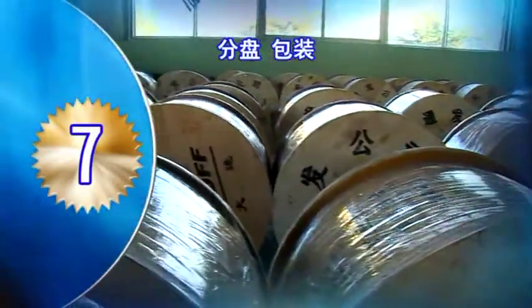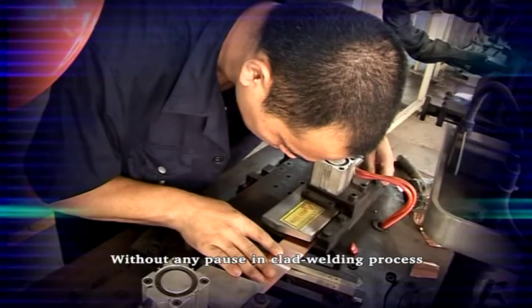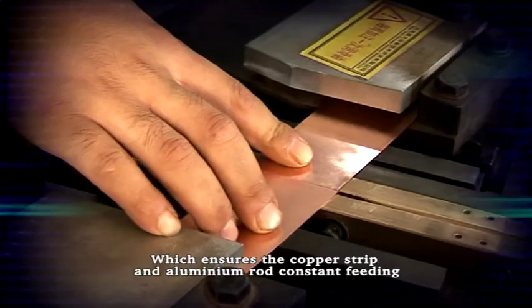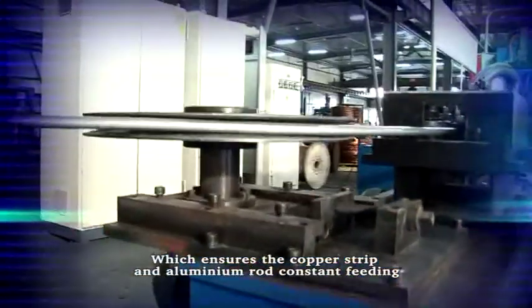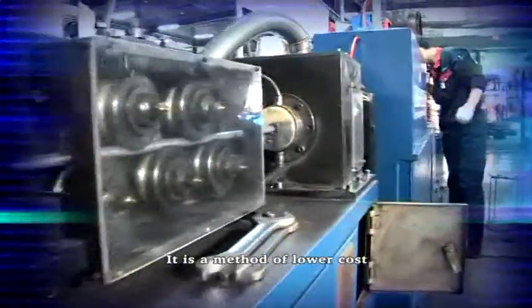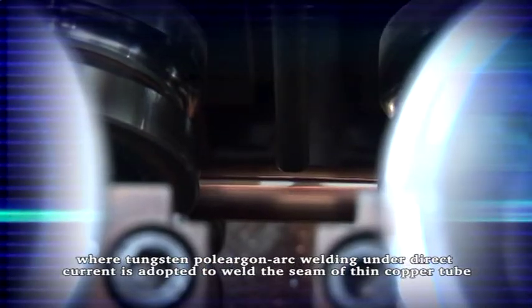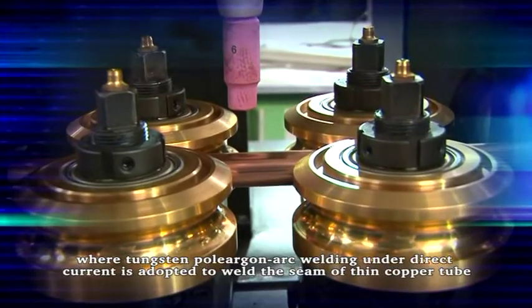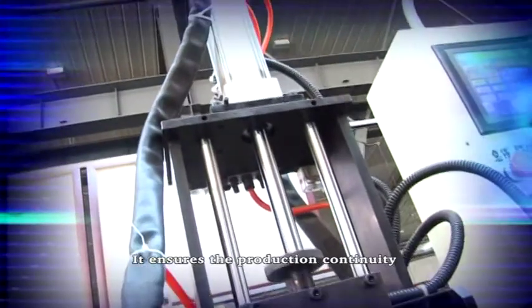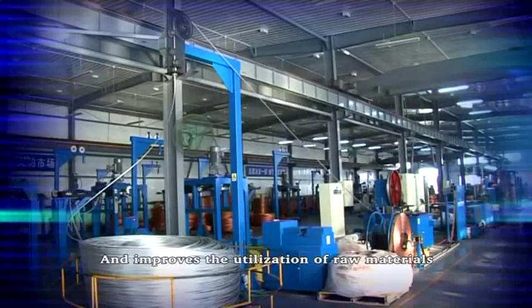The strips can be jointed without any post-declared welding process, which ensures the copper strip and aluminum rod constant feed-in. It is a method of lower cost and good welding quality, where argon arc welding under direct current is adopted to weld the seam of thin copper tube clamping. It ensures the production continuity and improves the utilization of raw materials.